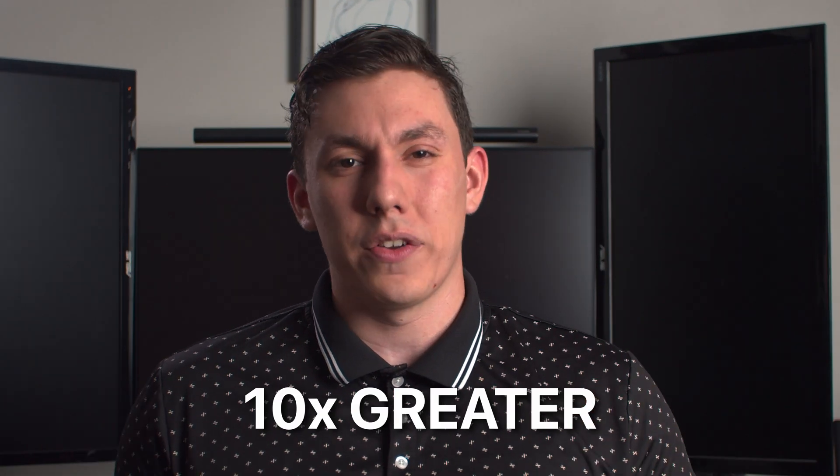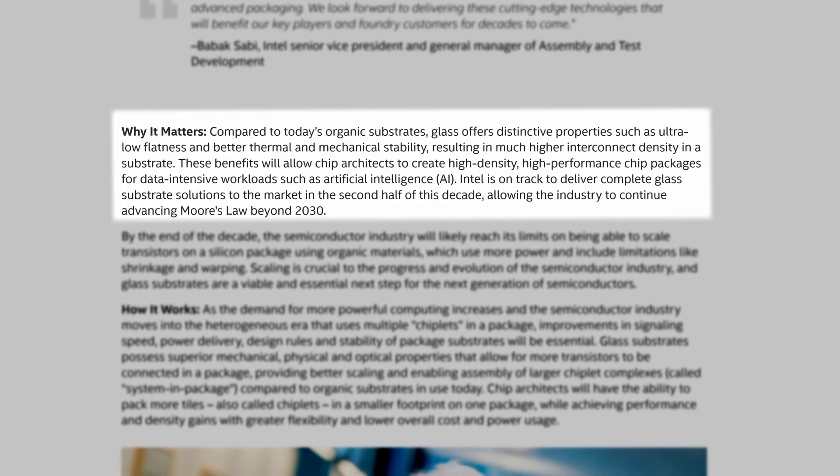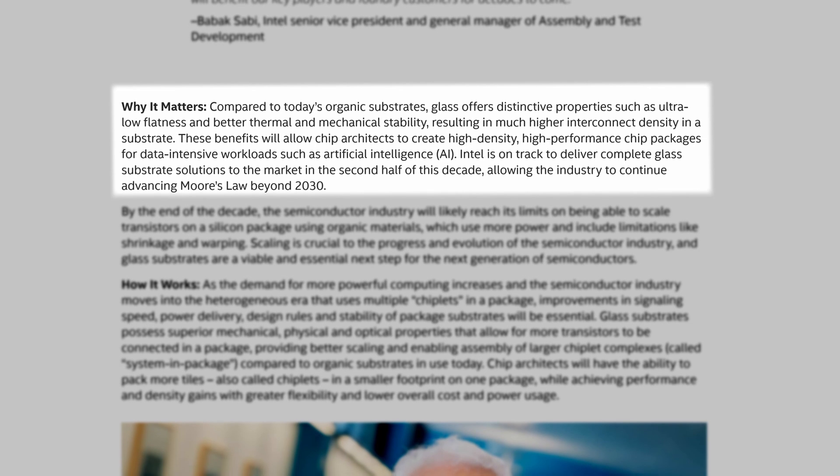As the new technology matures, it could lead to a future where it surpasses the silicon substrate technology used for dies in modern day processors. Intel claims that this could lead to a transistor density 10 times greater than what we have today, though that's well off in the future. While on the topic of silicon, it is expected to hit its limit in transistor density by the end of the decade, which is the exact window Intel has planned to release these new substrate designs to the public.